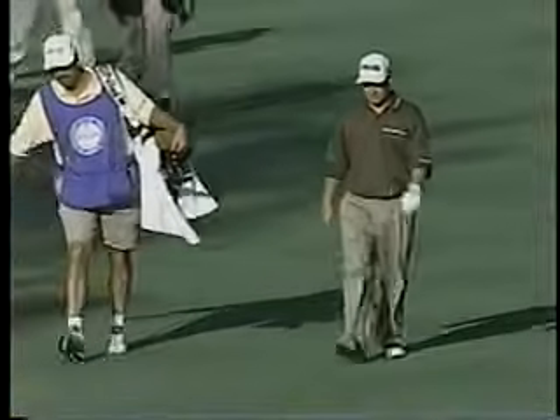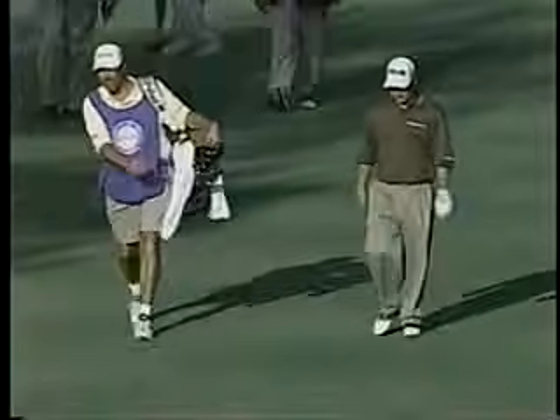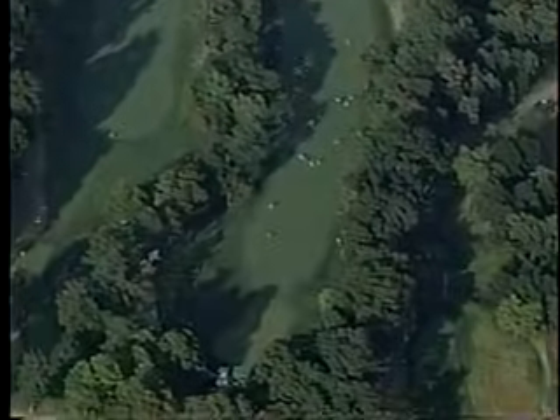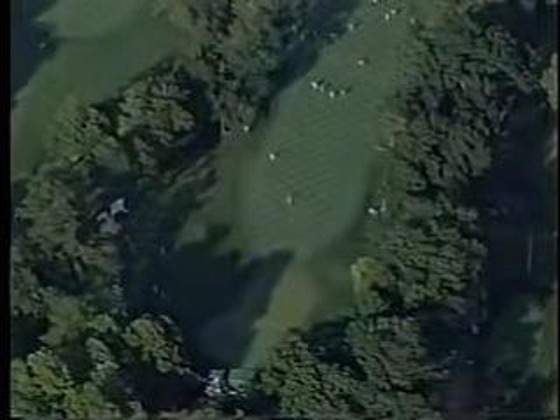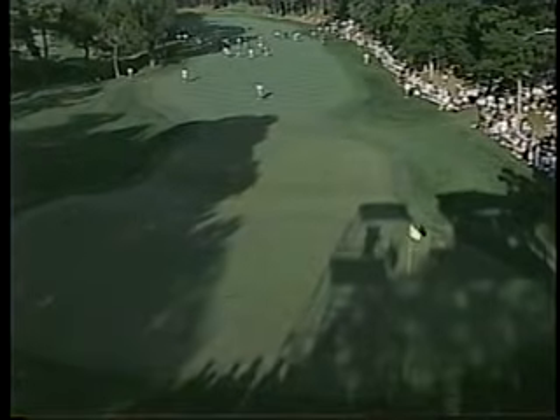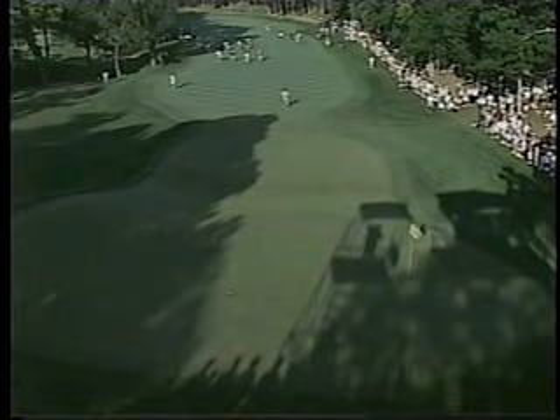Bob May is way back there in the rough on the down slope, 50 yards away. He's going to have to go. Front part of the green is a plateau, then it sinks down into a trough that runs widthwise across the green, and then up to another plateau. You'll find the hole cut up there about 15 feet on top of that plateau.